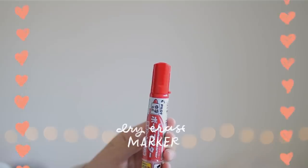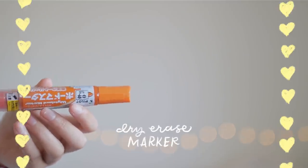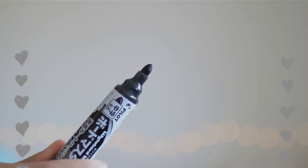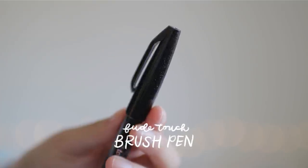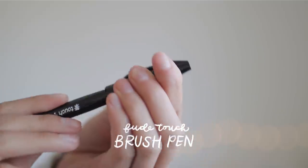The next item is a Pilot whiteboard marker. I feel like naming the colors at this point is getting repetitive — you probably already know which color goes with which set — so we're just gonna move right on by. I'm also including a Pentel Fude Touch sign brush pen. This is the brush pen I use every day for the headers in my notes and sometimes in my bullet journal as well. Every color set will have the same brush pen in black.